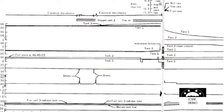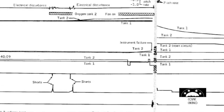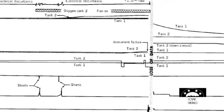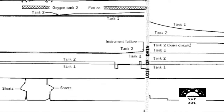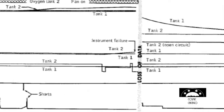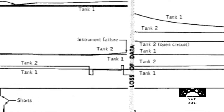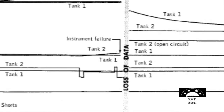Houston: '13, we've got one more item for you when you get a chance — we'd like you to stir up your cryo tanks.' Standby. Okay, Houston, we've had a problem here. Houston: 'Say again, please.' Houston, we've had a problem. We've had a main B bus undervolt.